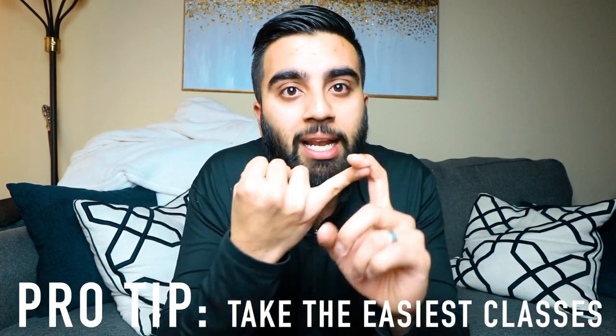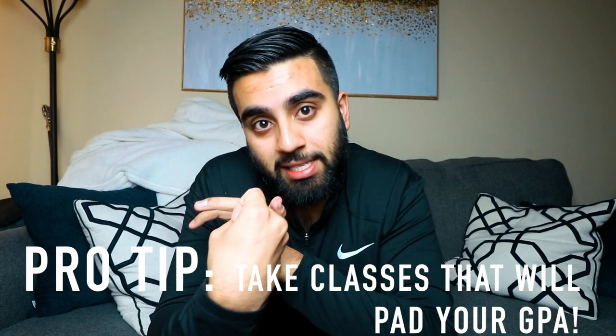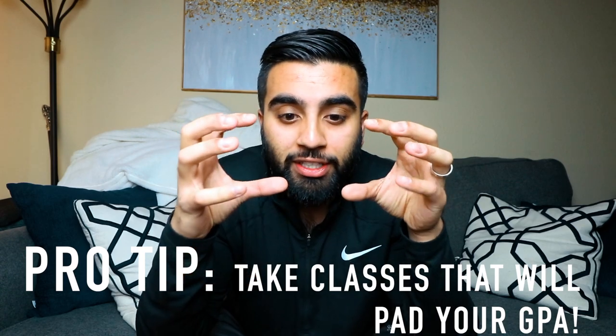If something happened freshman year — which happens to a lot of us — then you need to make sure that when you're taking classes in undergrad, you take the easiest classes you can find. Try to get the easiest professors; check out Rate My Professor to see who's a good professor. You should also take what are called padding classes — classes that are designed to be easy.